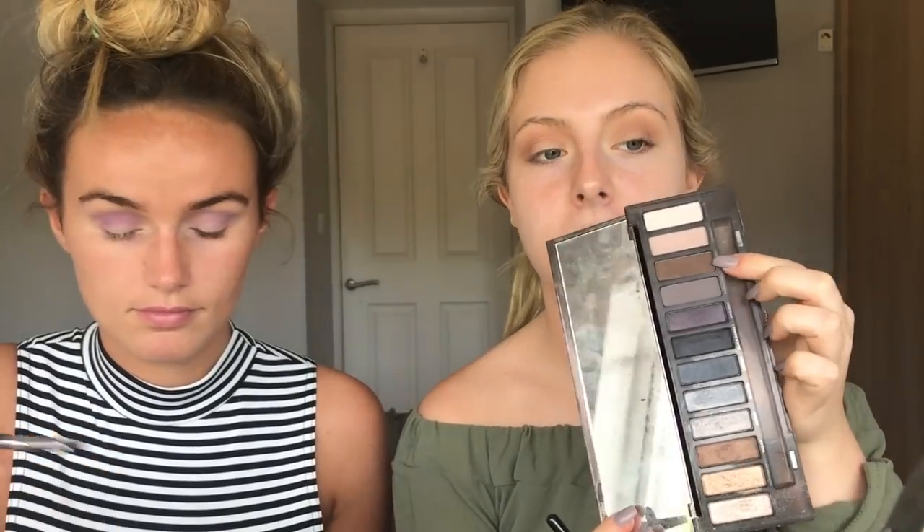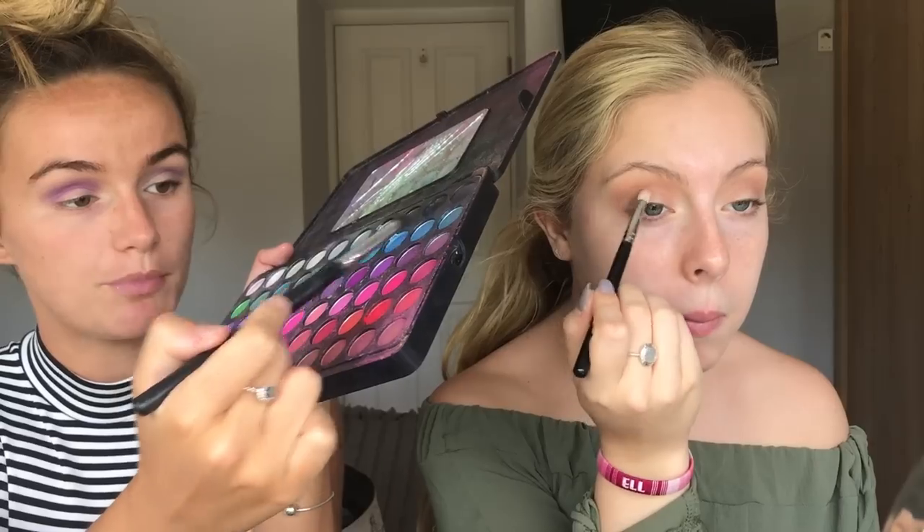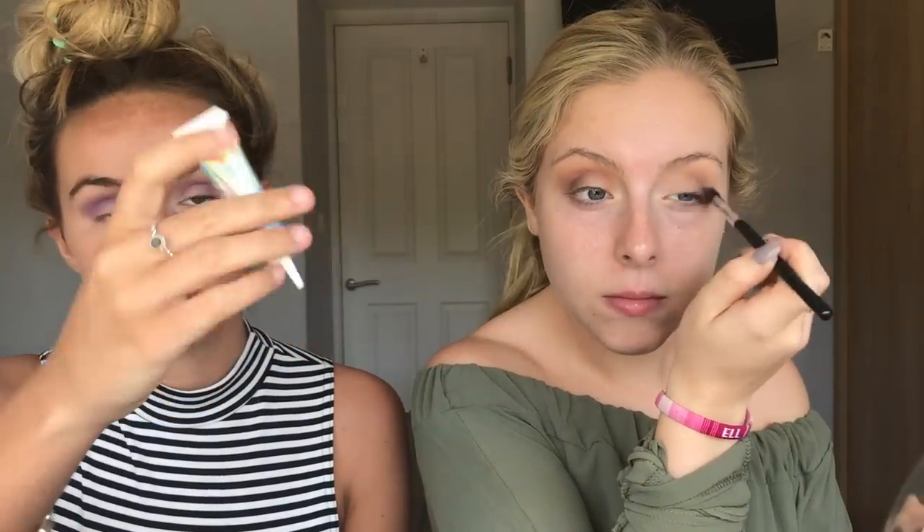I'm gonna go in with the Smokey palette as well, in the shade Whiskey. I'm literally just playing around with all these purples - this is such an experimental video. Now it's time for the fun stuff - where's the glitter glue? I'm using the NYX glitter primer. If you're going to use glue, don't use one of your favorite eyeshadow brushes.